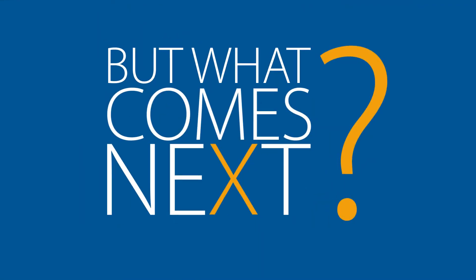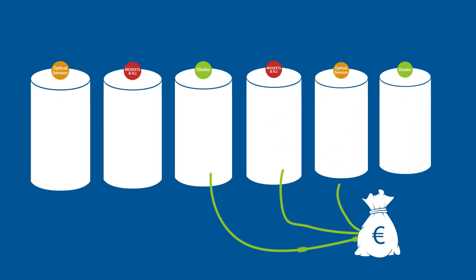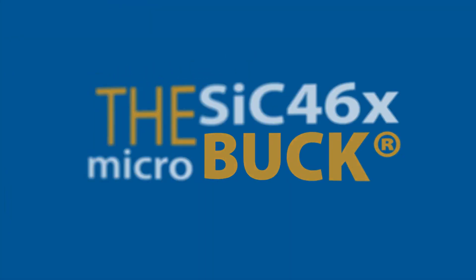But what comes next? We keep on building for the future, continuing to make investments in new and innovative products. For example, the SIC 46 series MicroBuck family.